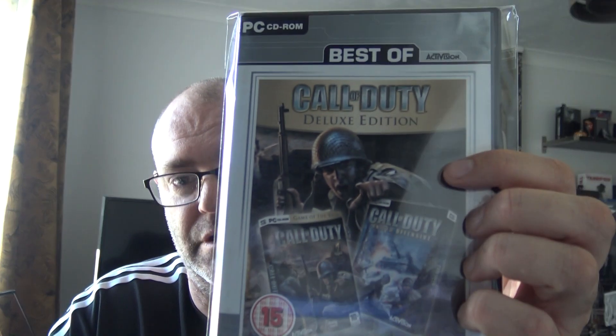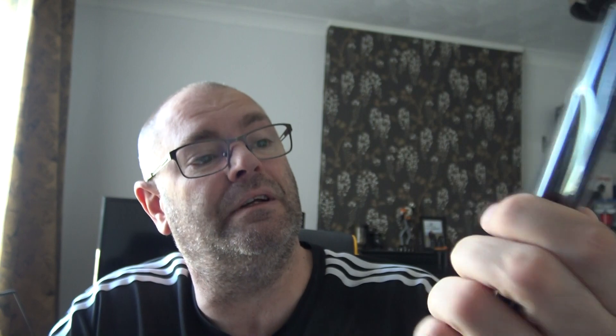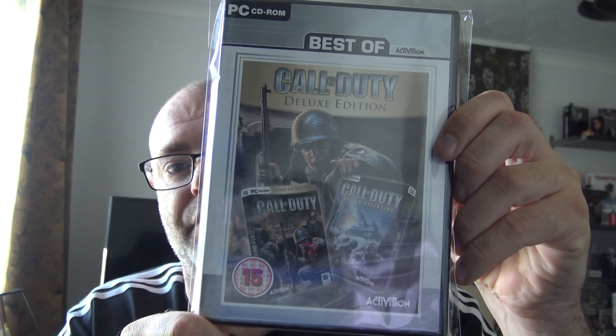I've only got one PC pickup. It's a variation — I've already got loads of Call of Dutys but this is the Deluxe version, also the Best of Activision range. This one contains two games: Call of Duty Game of the Year and Call of Duty United Offensive. But this is on PC — like I say it's a cover variant. It's complete, I've checked it.